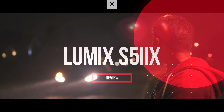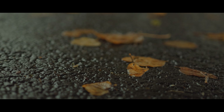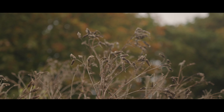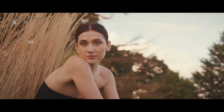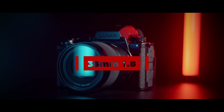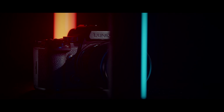This is the review of the Lumix S5-2X. Cinematic opening, check. Random leaves on the floor, check. Dead plants in autumn, check. Close-up of detail, check. Obligatory shot of model testing autofocus and skin tone, with a little bit of a dolly zoom thrown in, check. And obviously no review is complete without revolving camera with LED lights, check.